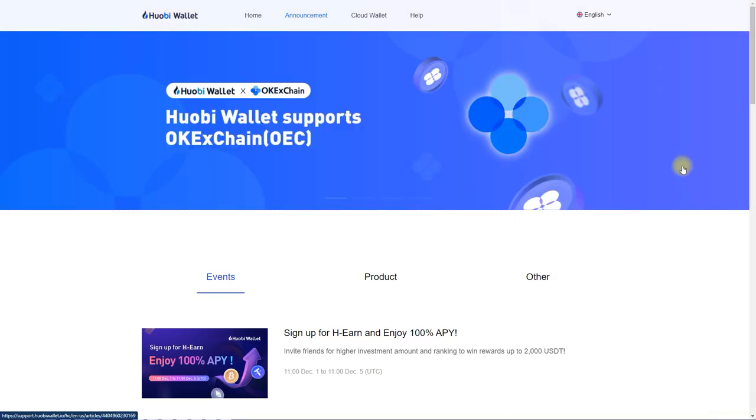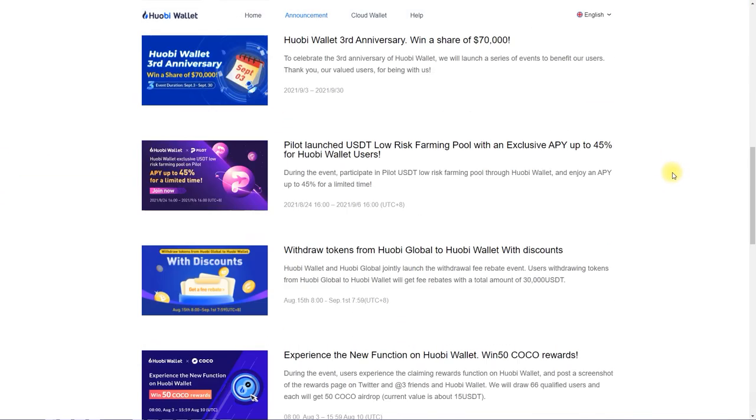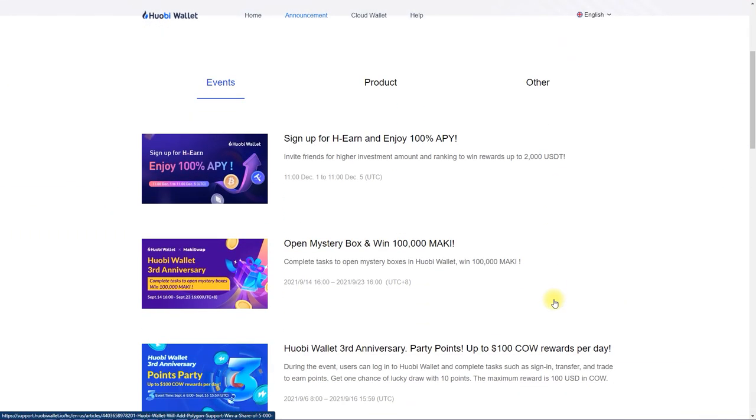Huobi Wallet is a convenient and secure multi-currency wallet that is available for iOS and Android smartphones. The wallet currently supports more than 1000 digital coins and new ones are constantly being added. In addition, this year Huobi announced the start of support of stable coins.